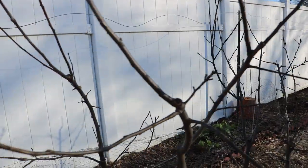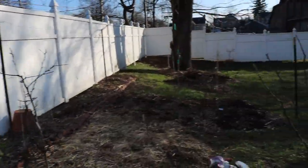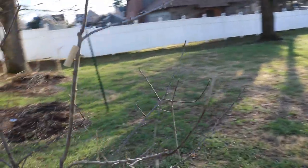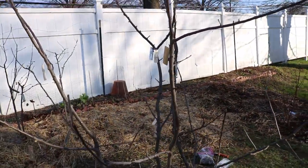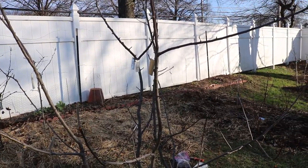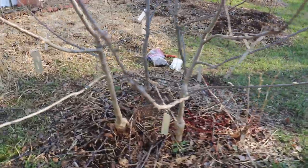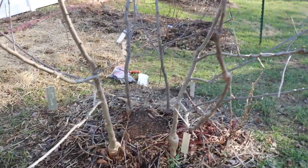I want to show you guys my apple trees first because when I think about reliability — things that will fruit for me every year with minimal work — I think about my perennials. Take my apple trees for an example. I never have to water them. I plant them in their location. They fruit for me every year.